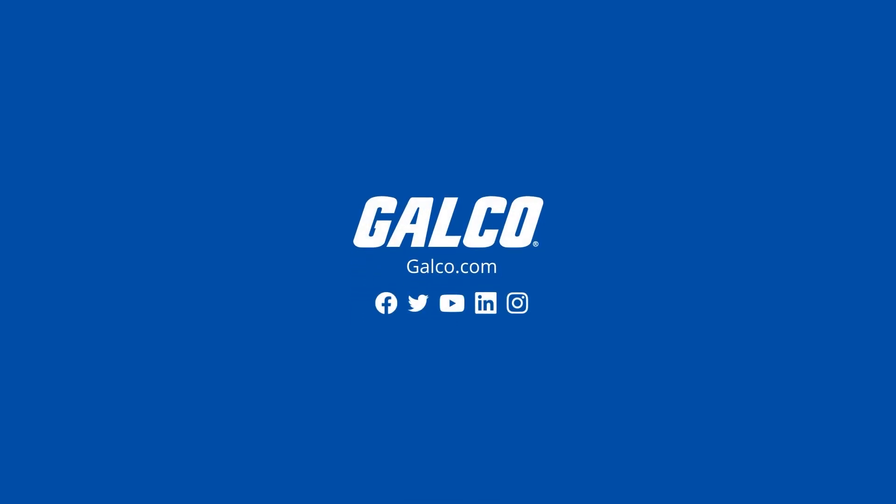For more information on Jeffren's GTF series power controllers and other Jeffren solutions, visit galco.com.